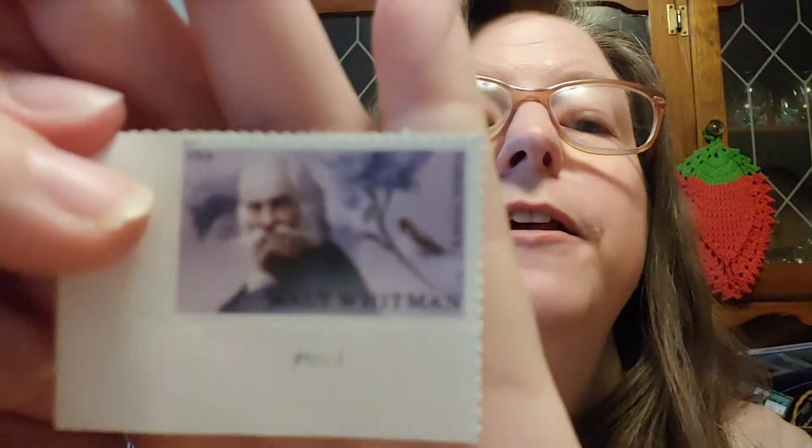Anyway, it's a lovely picture of Walt Whitman, and then there's like a tree branch with flowers and a bird on the branch.